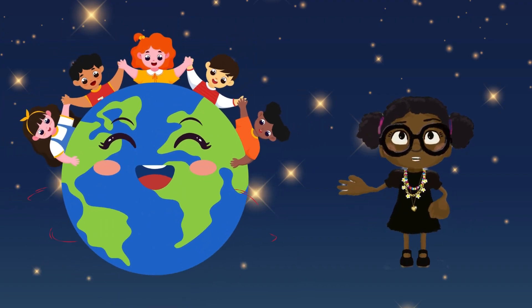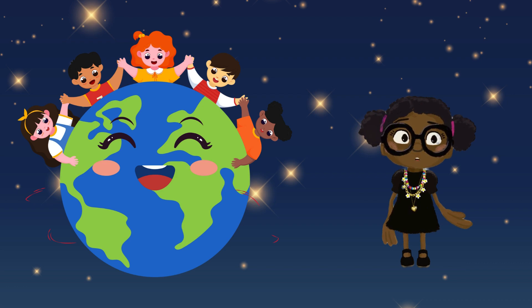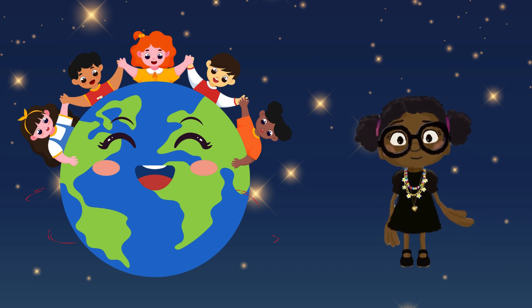Thanks for joining us today. We learned about our solar system, how planets revolve around the sun, and why we have day and night. See you next time for more fun facts about our wonderful world.